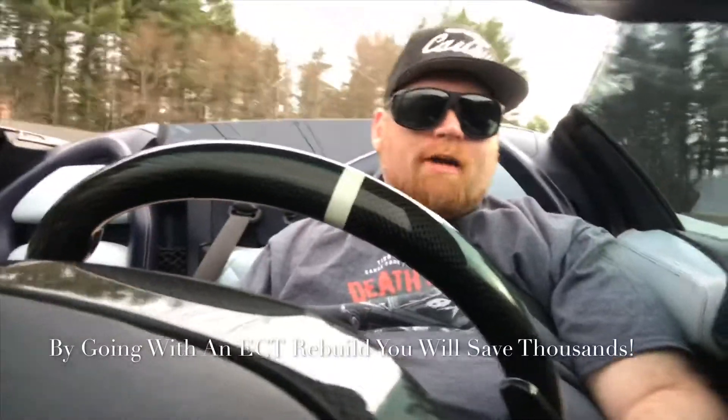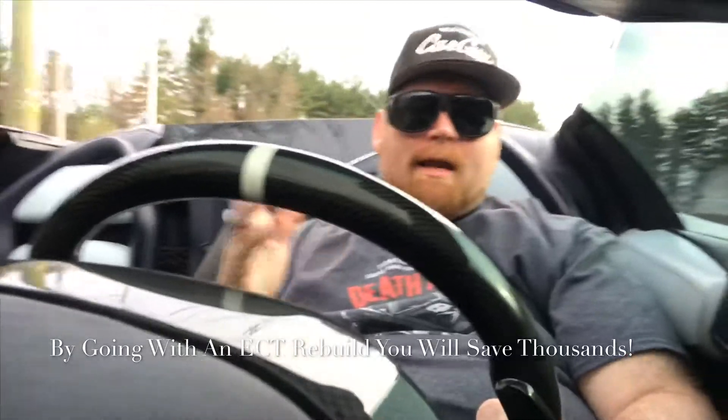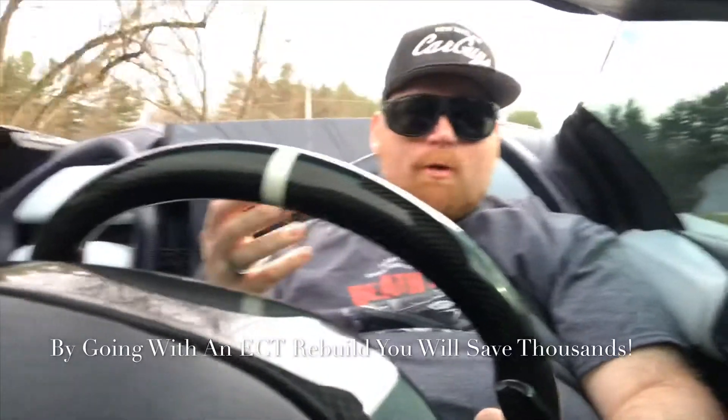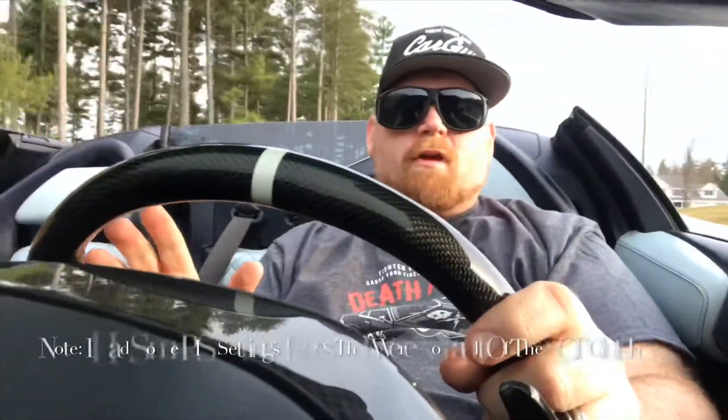Economically, even though I drive a car like this, it just doesn't make sense to waste that kind of money, especially when you can get it reliably rebuilt through Exotic Clutch Technologies. So this is a very smooth clutch.